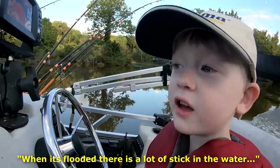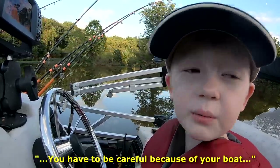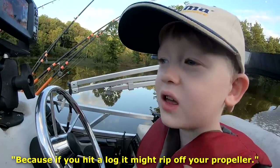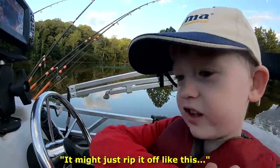When it's flooded, there's a lot of sticks in the water, and you have to be careful because of your boat, because if you hit a log, it might rip off your propeller. It might just rip it off like this.